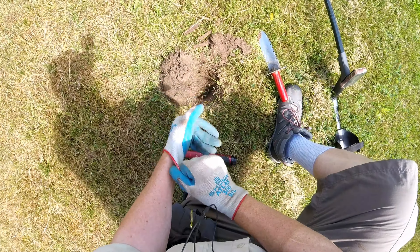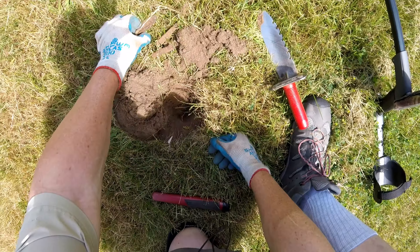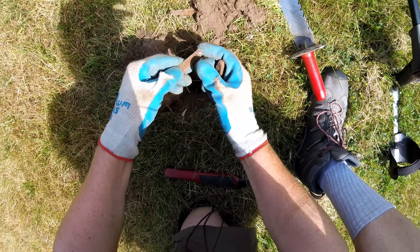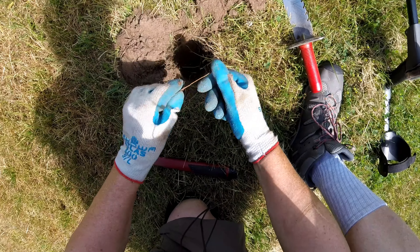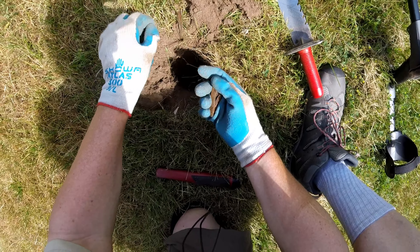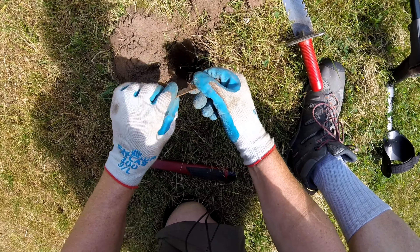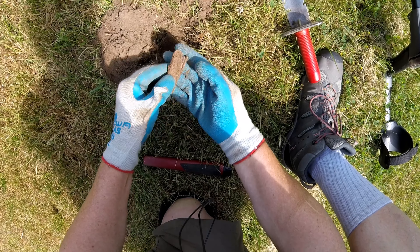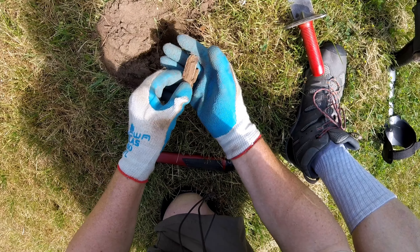Looks like we found a pocket knife that just fell apart — one of the blades, I think. Looks like it's disintegrated.